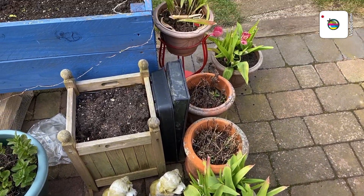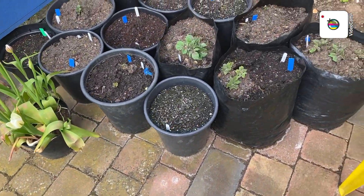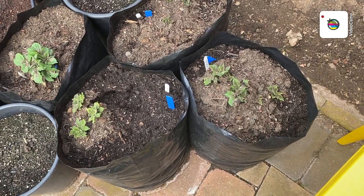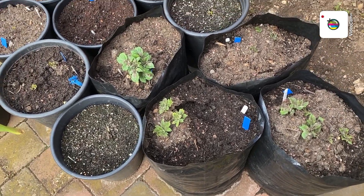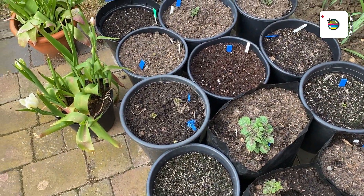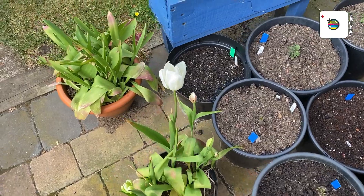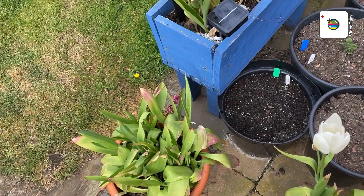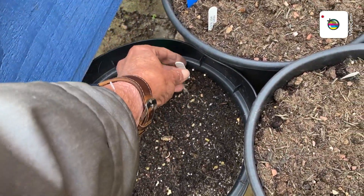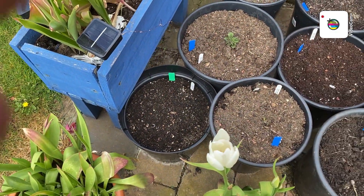A few more pots there ready which will be used for flowers. Early potatoes now — these are Pentland Javelin, in blue pots for easy reference for the wife. So if she wants to know what the early potatoes are, I'll say the blue ones. We've also got one with a green label — that's a Charlotte.